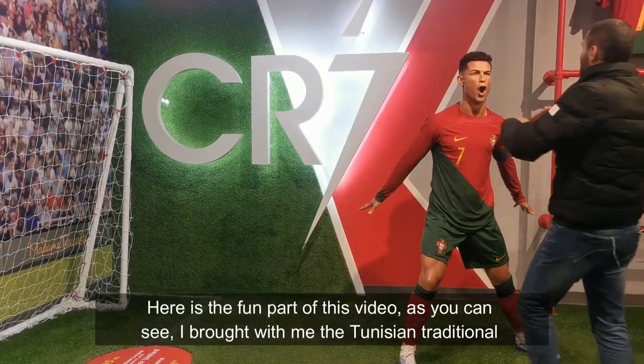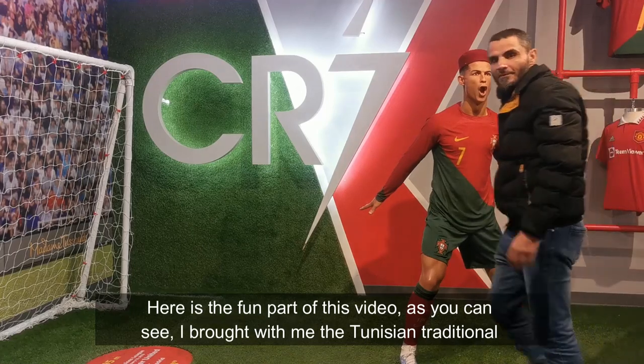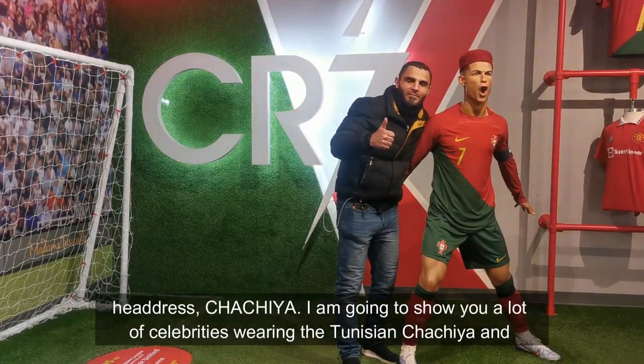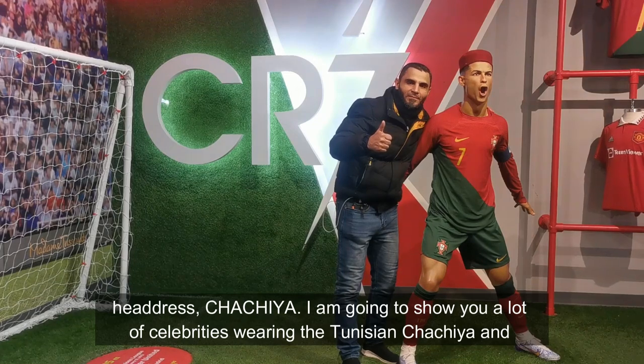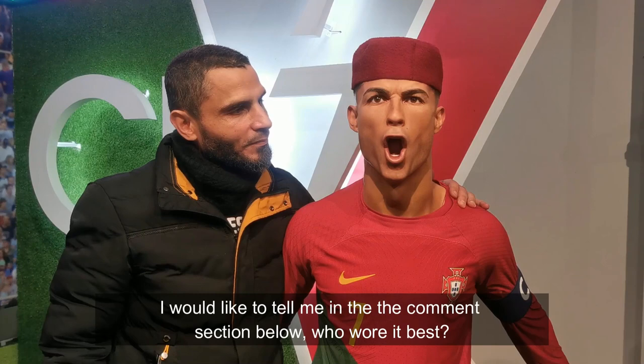Here is the fun part of this video. As you can see, I brought with me the Tunisian traditional headdress, the shashia. I'm going to show you a lot of celebrities wearing the Tunisian shashia, and I would like you to tell me in the comment section below who wore it best.